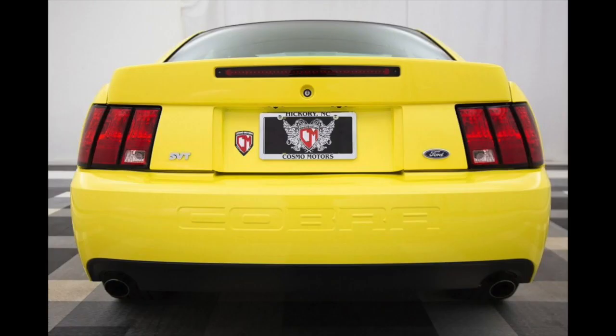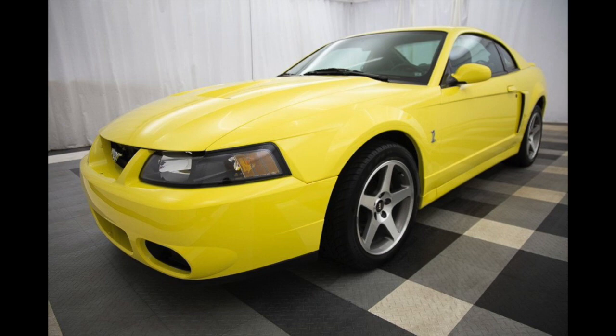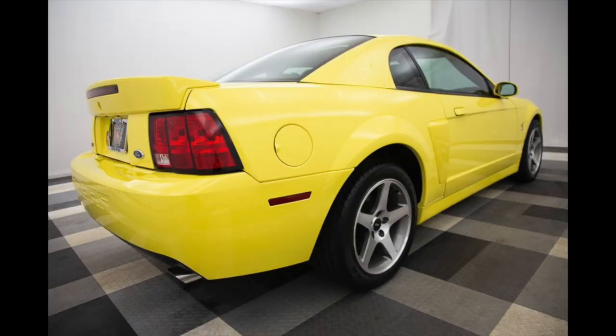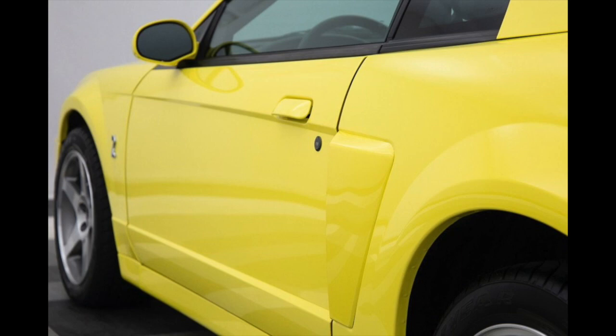I was looking for another Terminator and I wanted a few things with this car. I wanted it to be low miles. I had narrowed it down between Zinc Yellow, White, and Torch Red. Torch Red was my first choice, then Zinc Yellow, then Oxford White. I wanted to add those to my collection since I already have Competition Orange. And this car was absolutely beautiful.